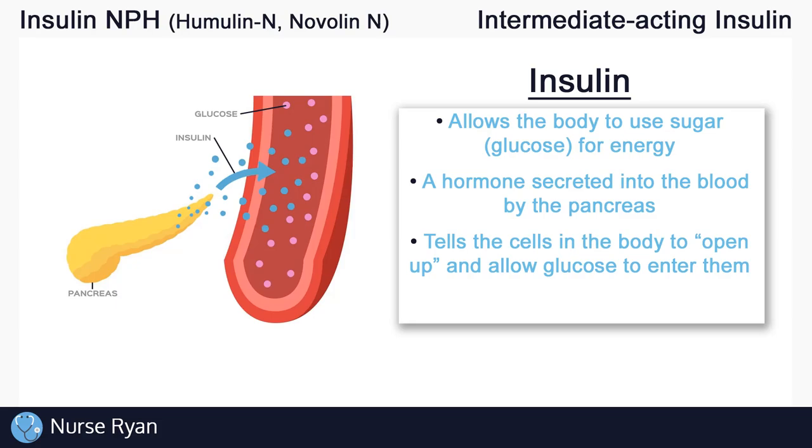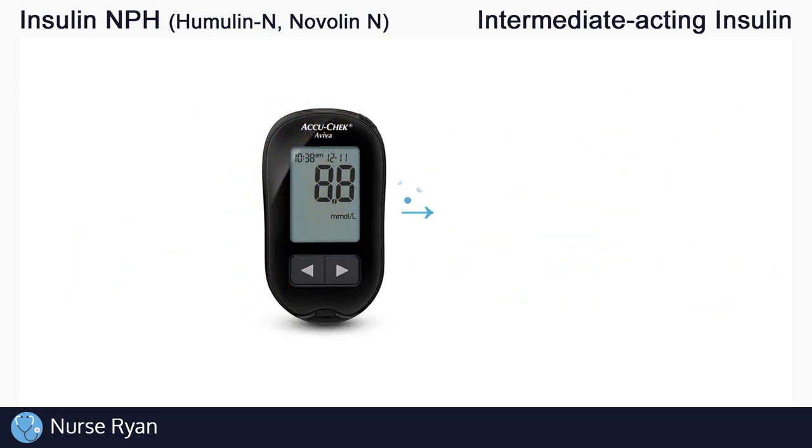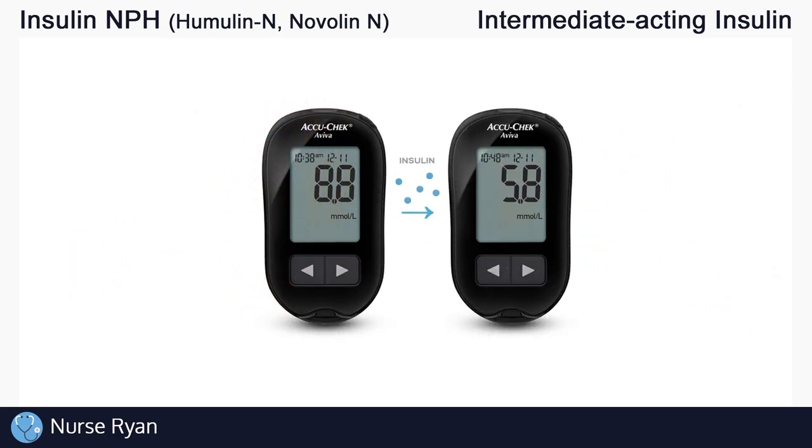Once the glucose enters into the cells, the cells can use that glucose for energy production. This is why insulin is a hormone that lowers blood glucose levels — it essentially takes glucose out of the bloodstream and puts it into the cells. Again, insulin lowers blood glucose levels.